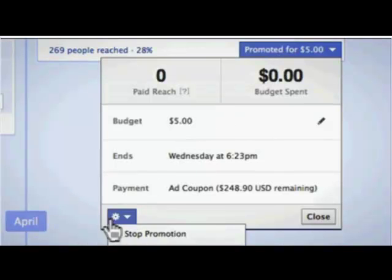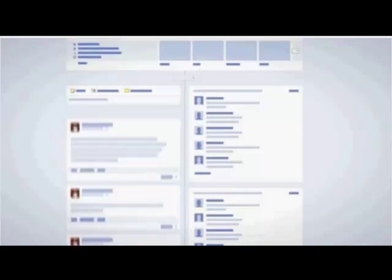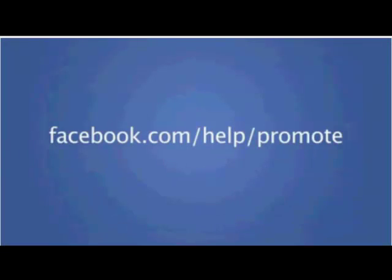You can promote any post as you're creating it, or you can promote a recent post that's already live on your page. Any post that's less than three days old can be promoted. Once you promote a post, it can be paused and resumed anytime. For best results, we recommend you pin your promoted post to the top of your page's timeline. To learn more about this feature, visit facebook.com/help/promote.